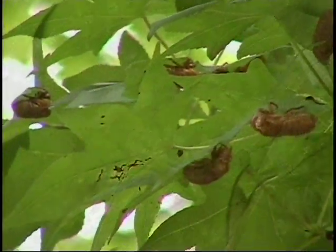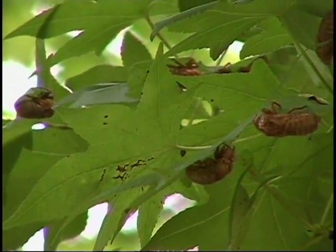Cicadas are a wonderful source of food for a lot of wildlife — snakes and spiders, squirrels, raccoons. And they're a very easy source of prey because they have no defenses. They don't sting, they don't bite, they're not poisonous.